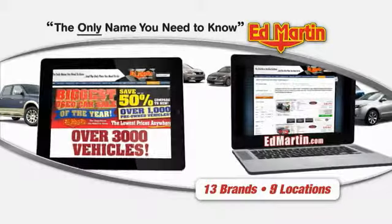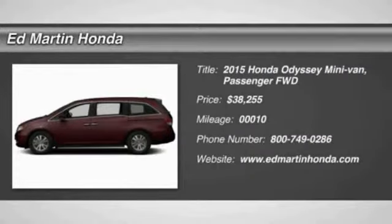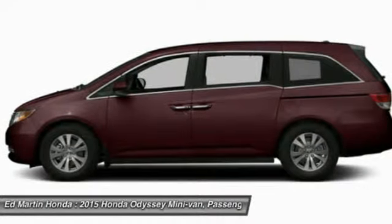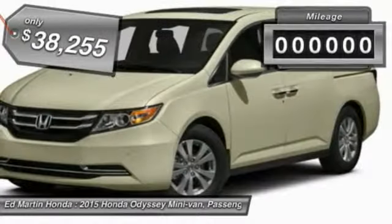Thank you for clicking our video. You can also shop over 3,000 more cars and trucks online at EdMartin.com. The 2015 Odyssey. The Honda Odyssey is a showcase of distinguished style, captivating technology, and advanced safety features. A must for all families, and is priced below $40,000.